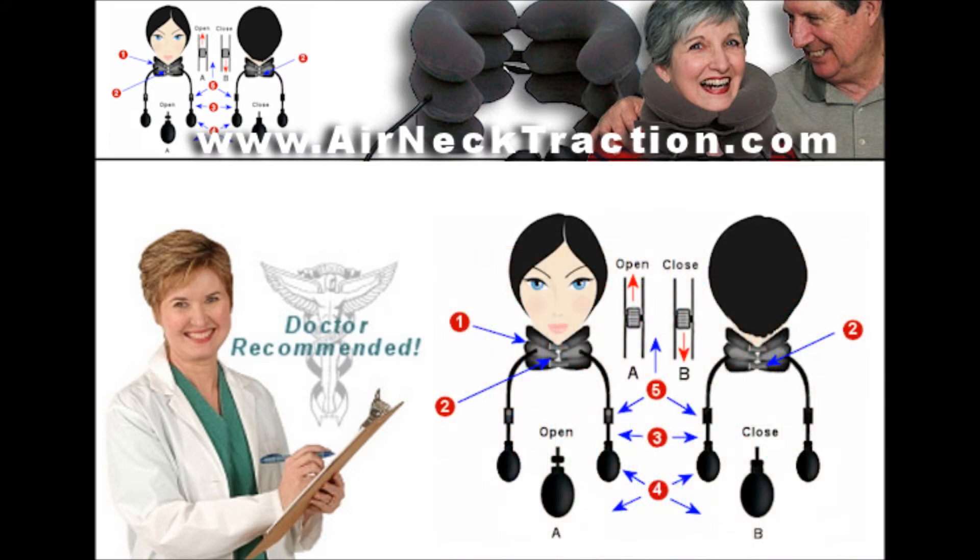Individual control of left and right sides allows accommodation for scoliosis and delivery of specific traction forces to pain-producing cervical structures.